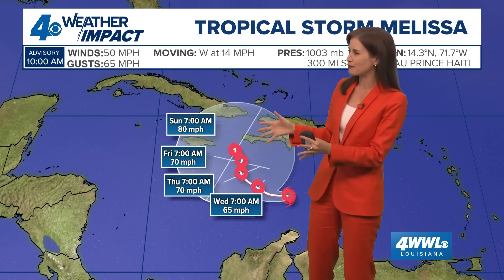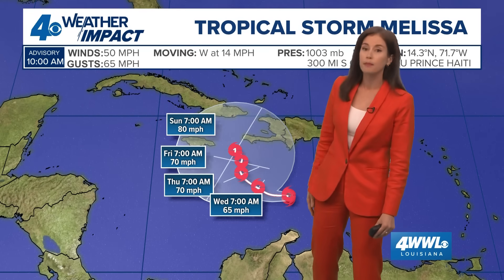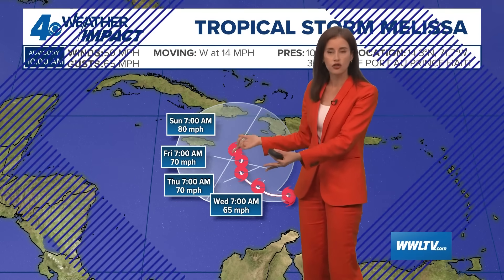The movement could be very erratic because models are in different spots with the exact drift of this system — big steering is not really helping it move one way strongly or another. But it does look like by the end of the week it might have moved northward enough to possibly bring some rain or wind impacts to Jamaica, perhaps to Haiti, parts of Cuba, maybe even the Dominican Republic, if it does indeed nudge to the north.